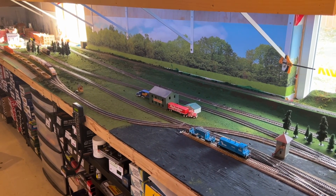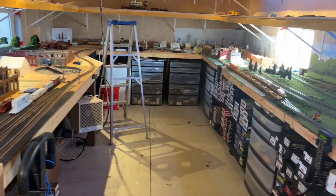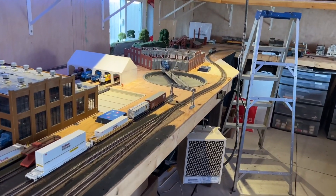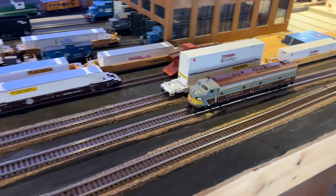The other one runs good though. And hey, it was DCC and sound, so that's $349 Canadian — the box was $299. I got two boxes and one locomotive that works.